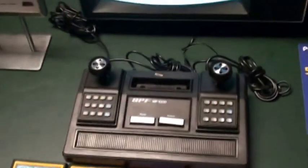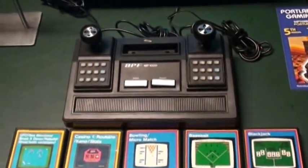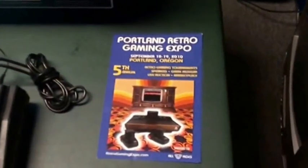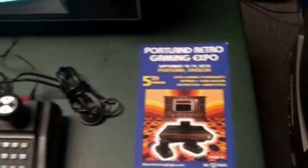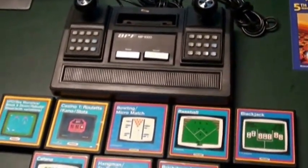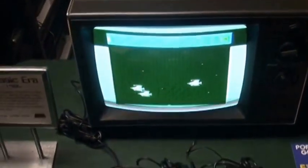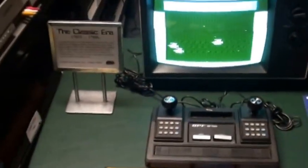A loose system will easily set you back around a hundred bucks. I got mine at the first one of these retro gaming expos, five years ago — the first one we had in Vancouver. Not much else to say other than this is definitely for the more serious collector due to the price.